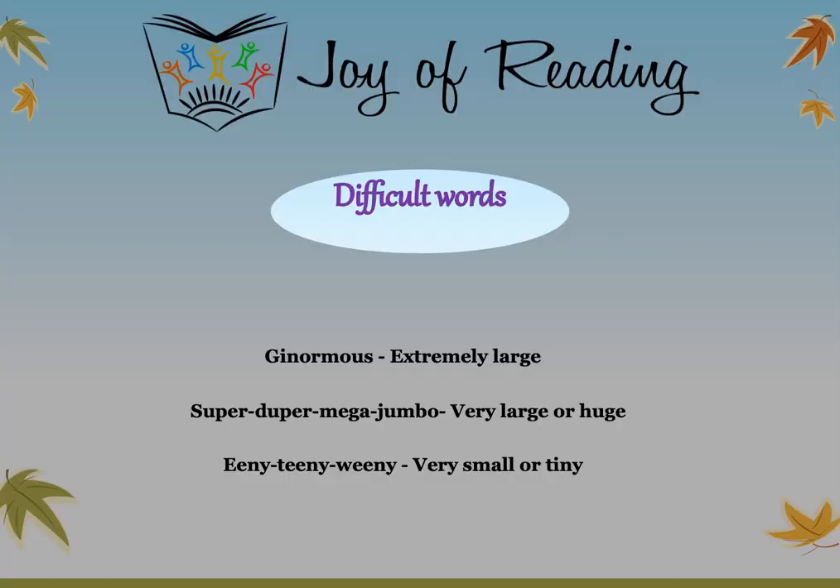Let us look at some of the difficult words in today's story. "Ginormous" means extremely large or big. "Super duper mega jumbo" means very large or huge — it's even bigger than ginormous. "Eeny teeny weeny" means very small or tiny — very very small is called eeny teeny weeny.